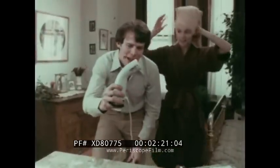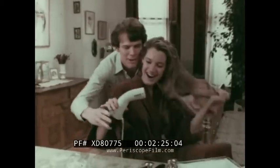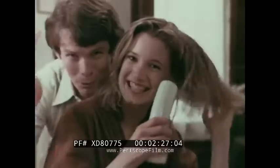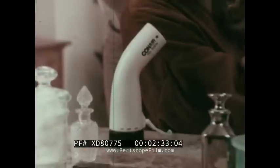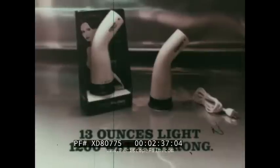"Baby, you've got a great shape." "Thanks." New Pro Baby hair dryer from Conair. It's light — only 13 ounces. Powerful — 1200 watts with Conair's professional quality. Even stands by itself. Pro Baby: 13 ounces light, 1200 watts strong. New from Conair.